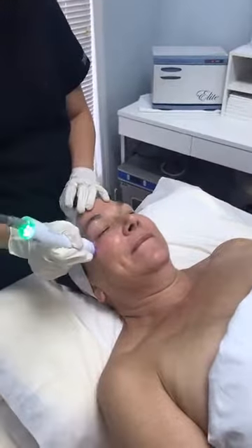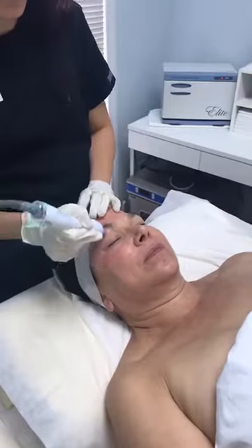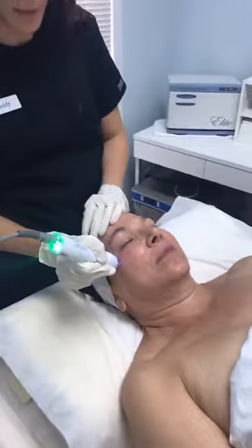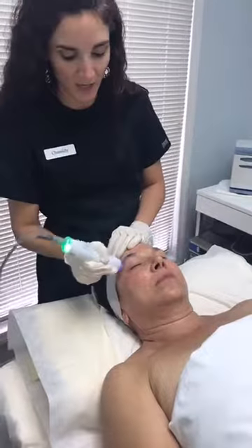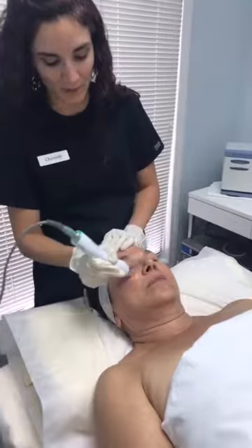We've also seen this treatment help people who have fluid under the eyes — it facilitates lymphatic drainage, helps smooth out bags under the eyes, and reduces any fluid accumulation under there.